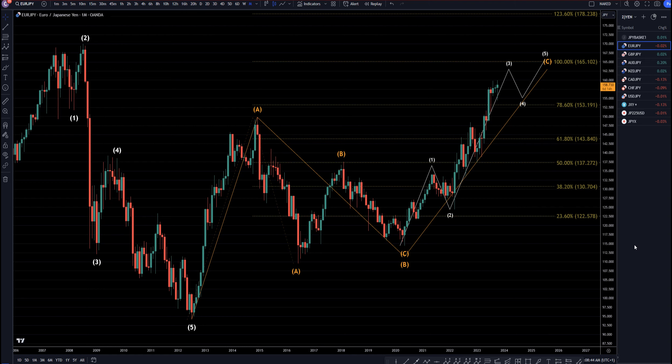Hello Traders! FSPIPGLETA here. Today is Wednesday, October 25th, and I'm going to be analyzing the Yen, starting on the monthly, working my way down to that one hour time frame.